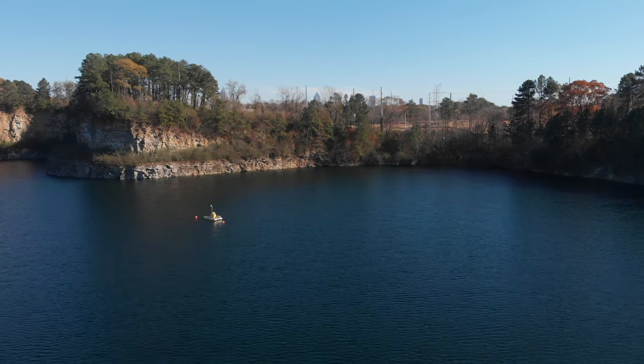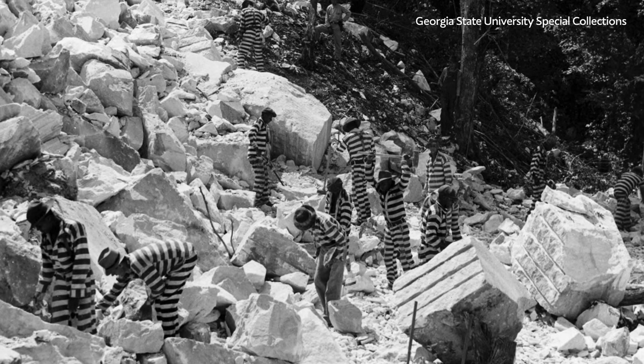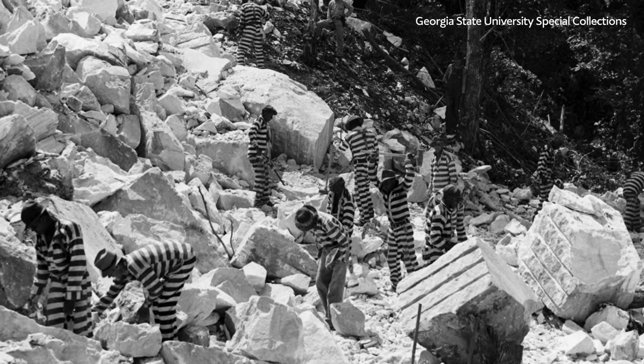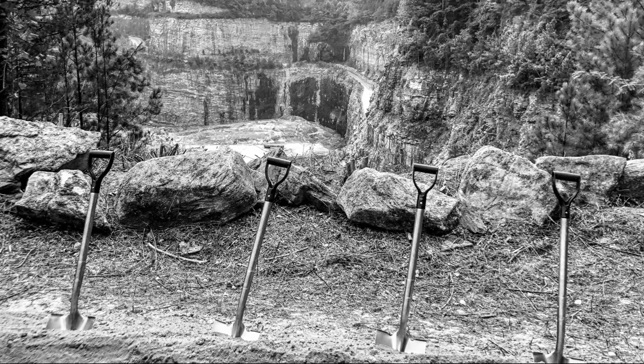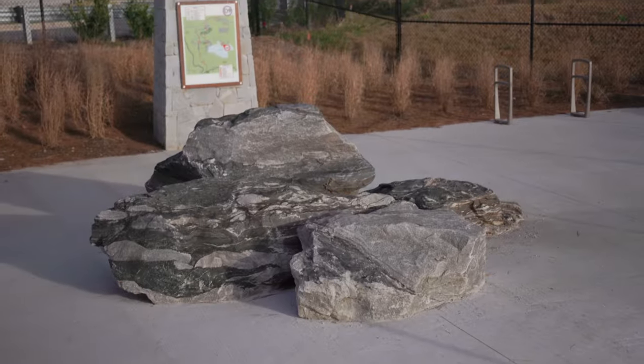Following the Civil War through the 1940s, slavery by another name forced men into grueling work in the quarry through horrific conditions. Today, the evolution of the quarry and the park itself stands as a reminder of how Atlantans must learn from our history as we continue to build a city that stands for all of us.